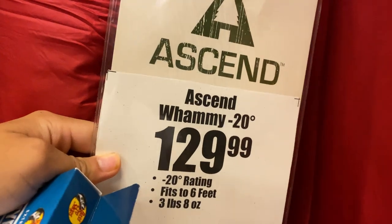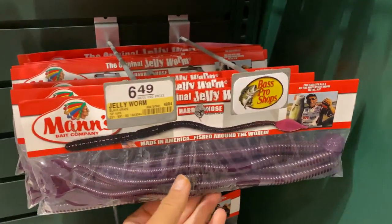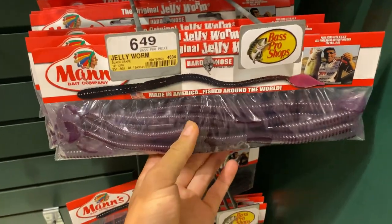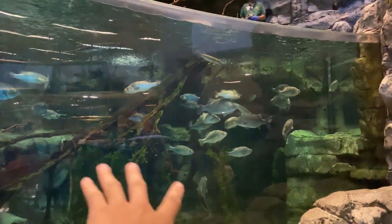Here at the mummy bags — this thing is for negative 20 degrees. Wow, this thing looks so warm. Guys, if this video reaches over 150 likes, then I guess I will buy this.